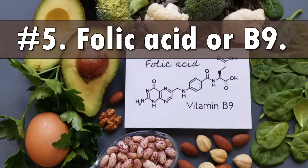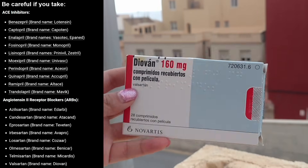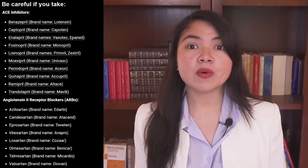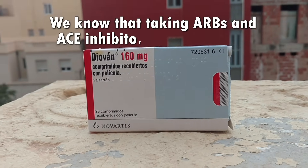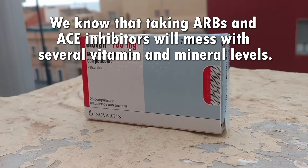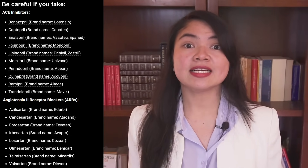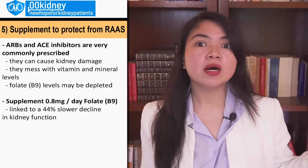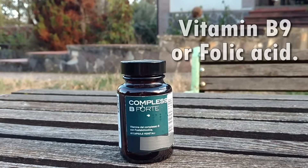Number 5: Supplement folic acid if you are taking an ARB or an ACE inhibitor. We know today that taking ARBs and ACE inhibitors is linked to kidney damage and faster progression to kidney failure, yet those medications are still being prescribed widely. Taking ARBs and ACE inhibitors will also mess with several vitamin and mineral levels — potassium is one, but these medications can also deplete certain vitamins. A very large study was able to link a 44% lower decline in renal function to supplementing 0.8 milligrams a day of folate when taking one of these medications.